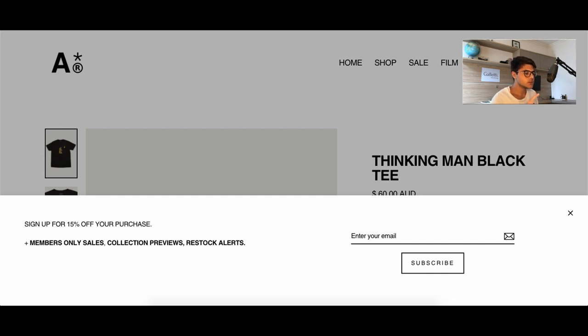But what they also do, as you can see below, is they have members-only sales, which means people will have fear of missing out. If I'm really interested in a brand, I don't want to miss out on those potential sales — all I have to do is give my email. They also offer collection previews, which is nice for people who like the brand, and restock alerts, which is great if something I want is out of stock. They really made it a no-brainer to give my email.